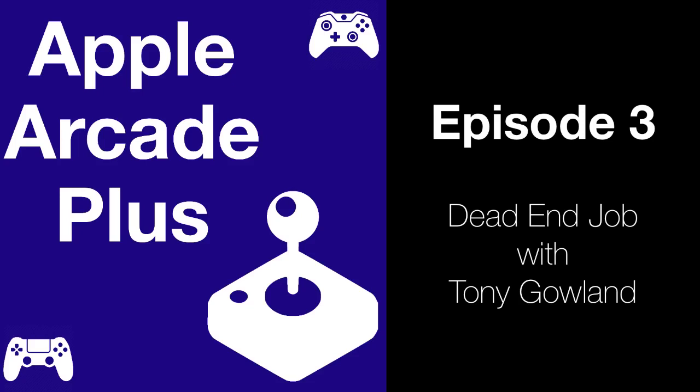Yeah, Luigi's Mansion was a big influence. We started out on Dead End Job almost as a challenge to ourselves — how can we make a shooter that's not just running around shooting people? One of the things we were thinking about was playing like a fireman running around putting out fires, but the other idea was Luigi's Mansion — this whole concept of running around sucking up ghosts, vacuum cleaning ghosts. I'm a massive Ghostbusters fan, so that was really appealing and it was the direction we went.